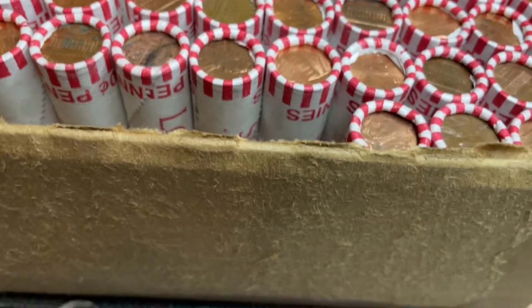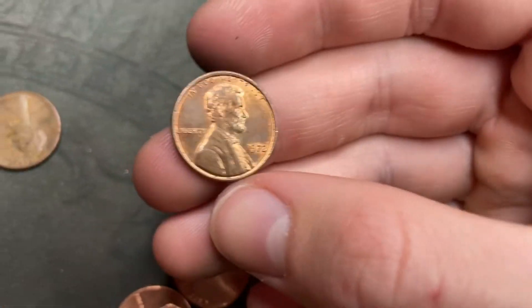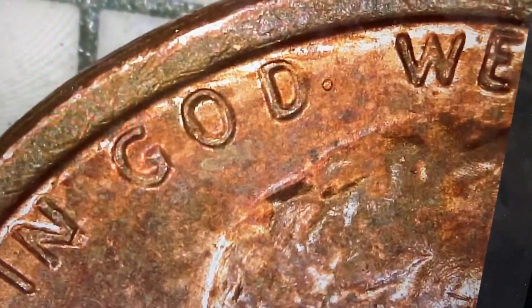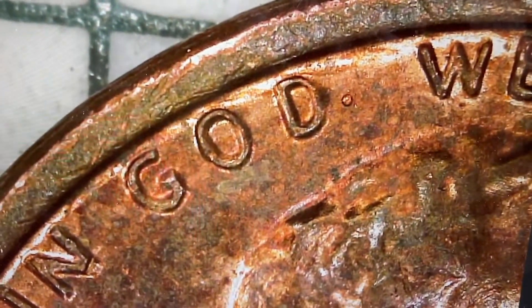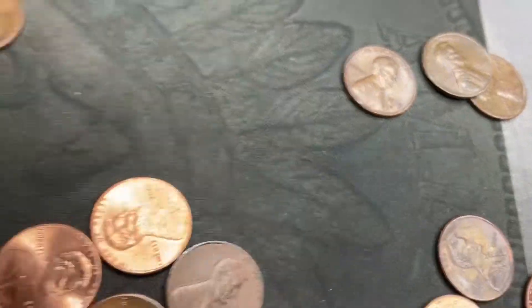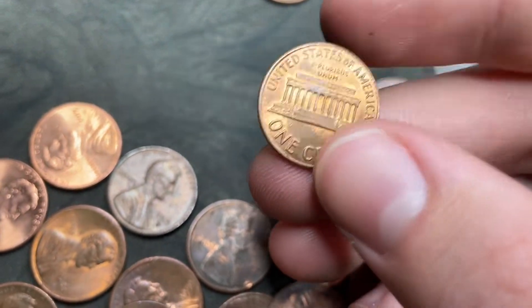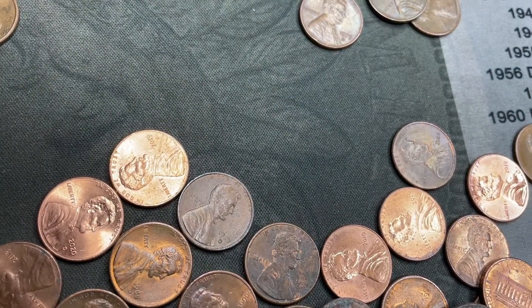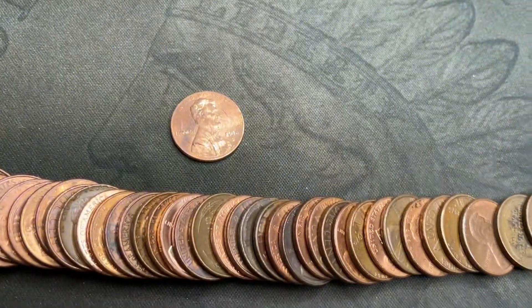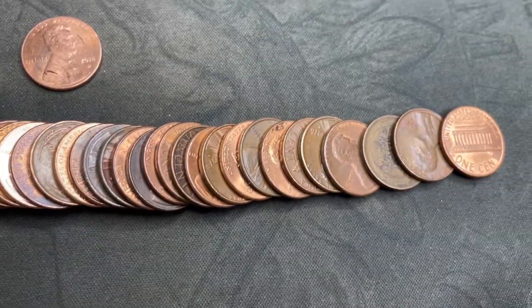On roll six I always check the 1972 Phillies for DDOs. I put this one under the scope — it's not a DDO, but there's this weird little dot just by the D. It's definitely metal on the coin, I don't know what would have made that. I'll definitely pull that out; it's a pretty interesting find and it's in good shape — kind of a weird error.